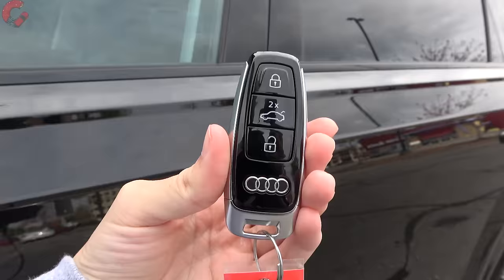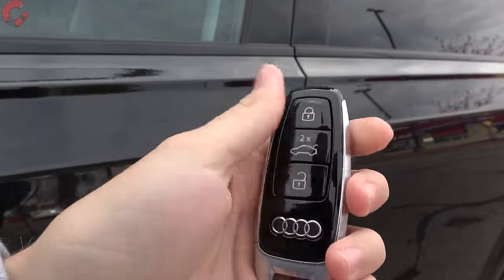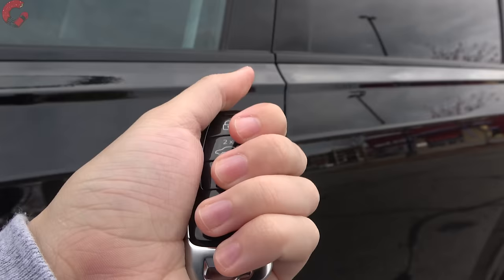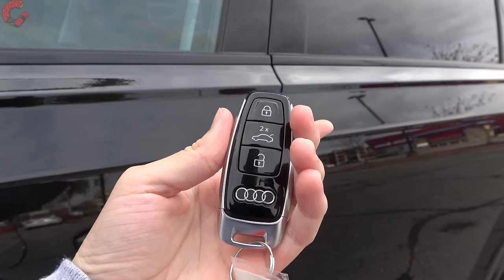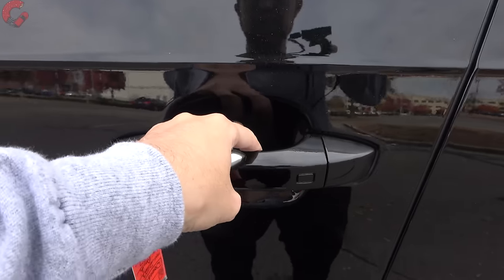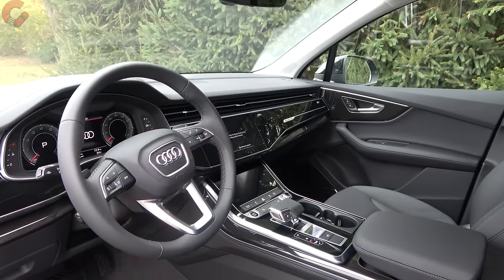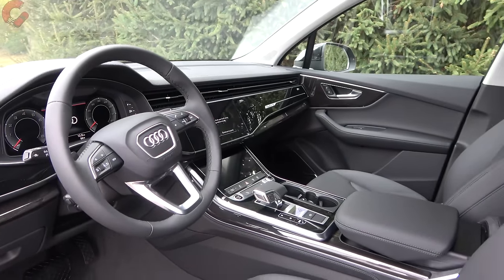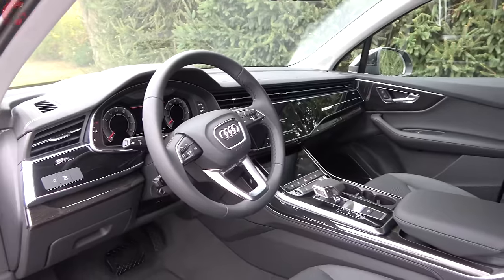Walking up to the 2023 Q7, you'll find a standard smart entry system with the brand's latest key fob — nice size with good materials, featuring metal and piano black on the outside edges. Just reach behind the handle and it will open up the door to reveal the luxurious cabin.